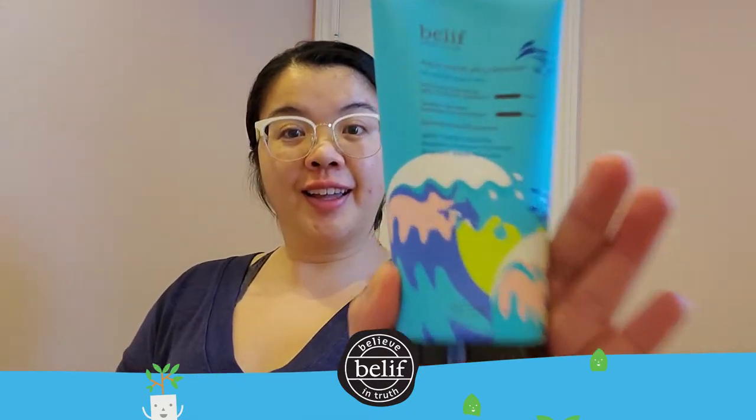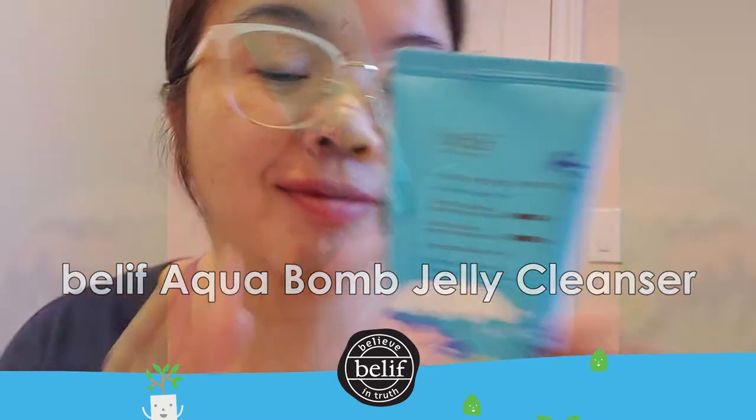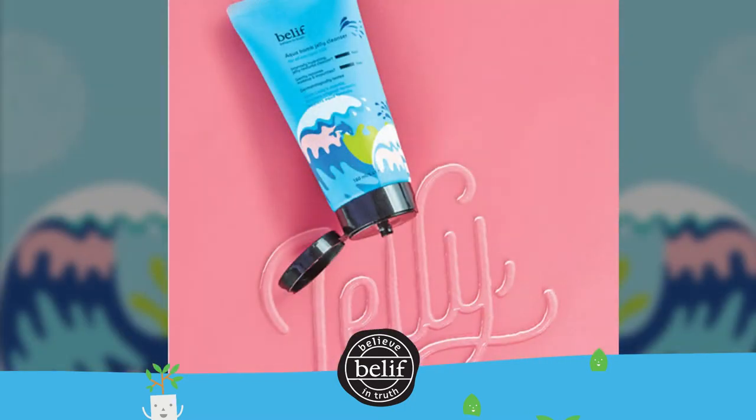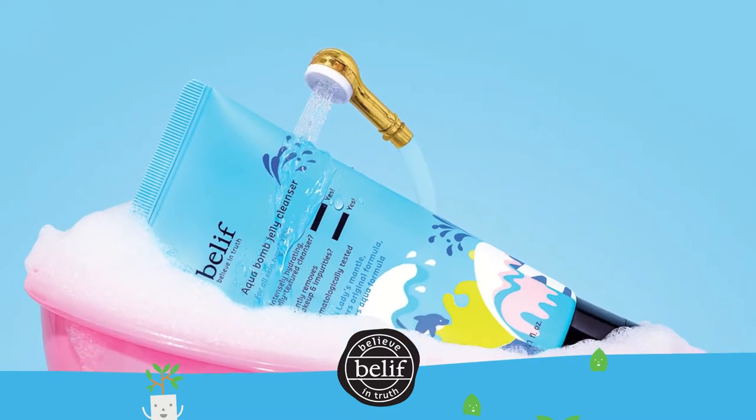Hi everyone and welcome back! Today we are chatting about the Belif Aqua Balm Jelly Cleanser. This is a jelly-to-foam cleanser with the same explosive burst of hydration as True Cream Aqua Balm, where it cleans with a burst of hydration.